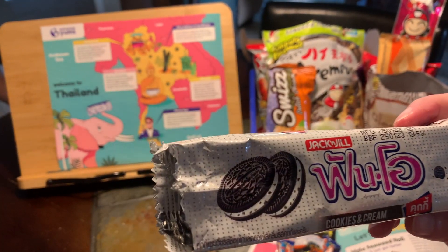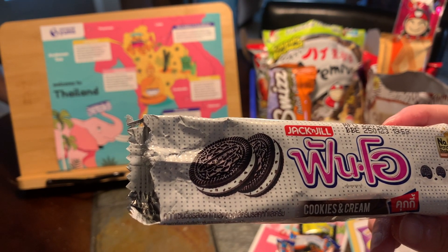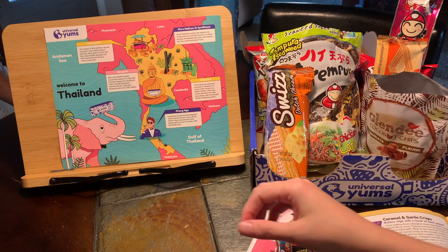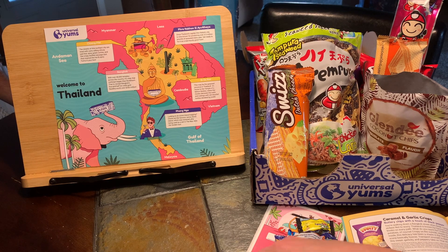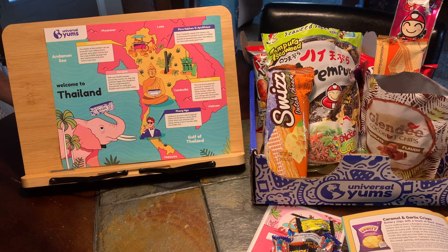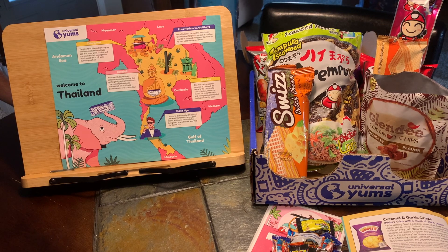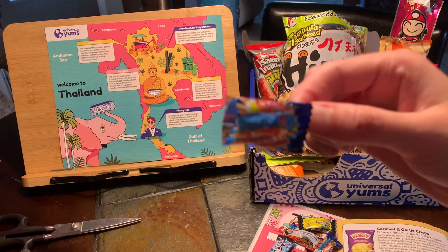Next up we're gonna try these — cookies and cream sandwich cookies, the Thai answer to Oreos. Here's what they look like, they're a little crumpled up but I'm sure they'll taste just the same. You do not like Oreos! They're good. They're not as hard as an Oreo — they're a softer cookie. They have a different taste to them, but similar to an Oreo. I like them, they're good.